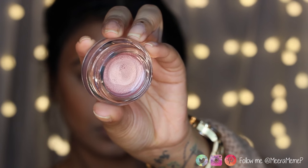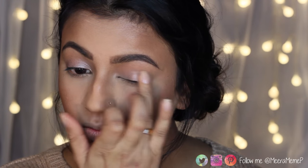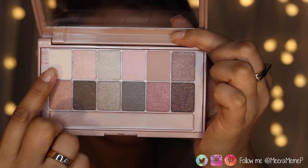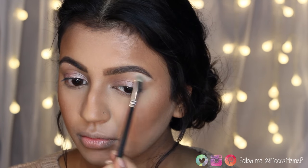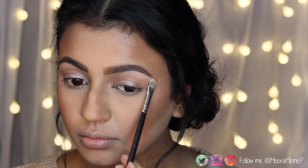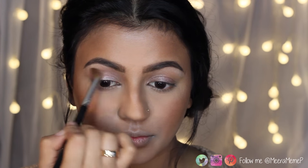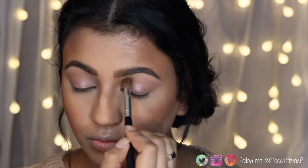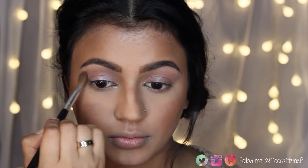Moving on to the eyes, I'm first using Maybelline Colour Tattoo in the shade Pink Gold as a base for my eyeshadows, concentrating it on the eyelids to make them really pop. For the whole look I'm using the Maybelline Blushed Nudes Palette. I start by highlighting my brow bones with a shimmery white shadow with fine sparkles, then apply a matte mauve shade as my transition colour — I'm obsessed with this shade — blending it in with a windscreen wiper motion.